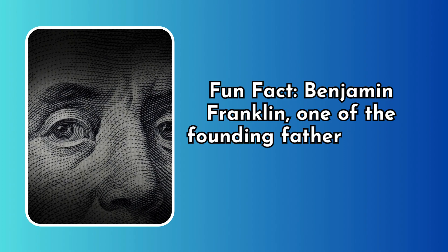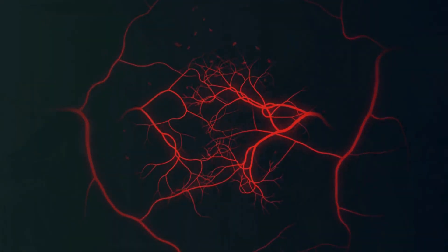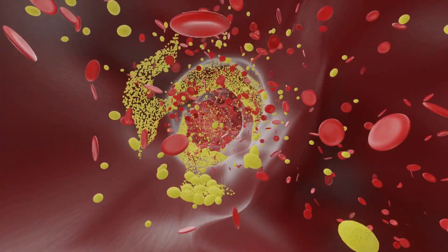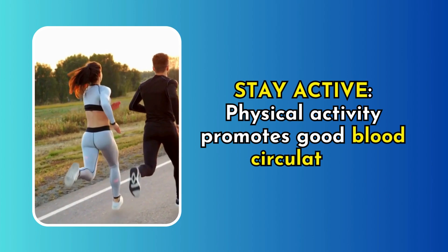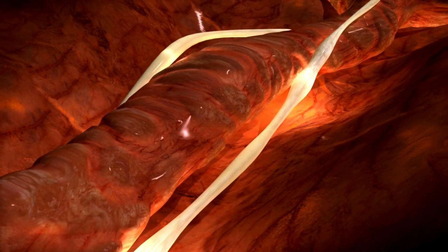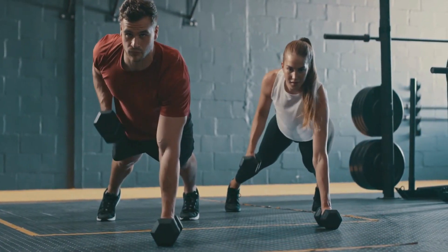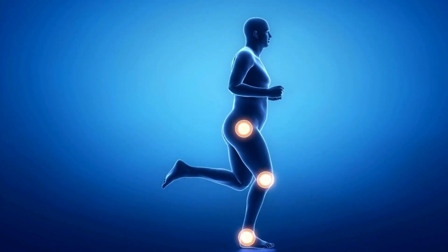Benjamin Franklin, one of the founding fathers of the United States, was the first person to describe the symptoms of deep vein thrombosis in 1785. Knowing the warning signs and risk factors is great, but what about prevention? Staying active and maintaining a healthy lifestyle helps prevent blood clots. Physical activity promotes good blood circulation — when your muscles contract, they squeeze the veins and help push blood back to your heart, discouraging the stagnant blood that can lead to clot formation. Exercise also helps maintain a healthy weight, since obesity is a known risk factor.